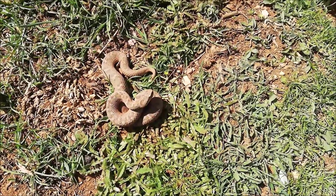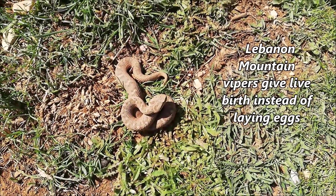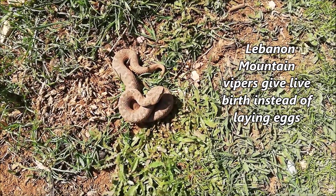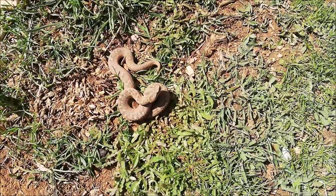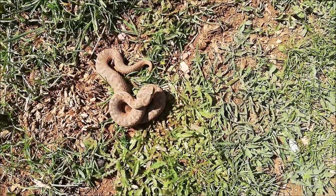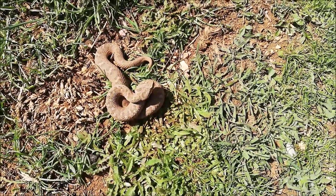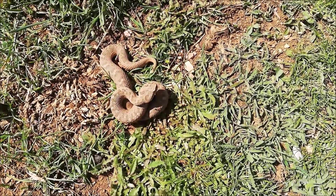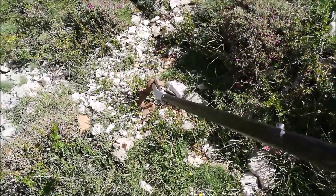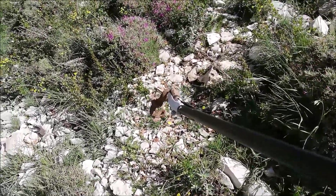Unlike other local viper species like the Laboya palestina and Macrovipera lebetina, these ones give birth to live babies after gestating them inside. That's a mature female — very small. The maximum size is around 70 centimeters, so this one is around 25 to 30 centimeters. She will now be released exactly where we found her, because they are very territorial and can easily get lost and die if displaced to the wrong place.